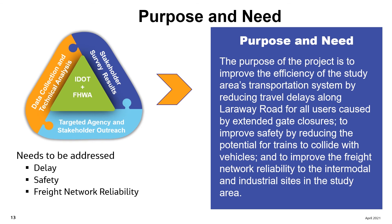To improve safety by reducing the potential for trains to collide with vehicles, and to improve the freight network reliability to the intermodal and industrial sites in the study area.